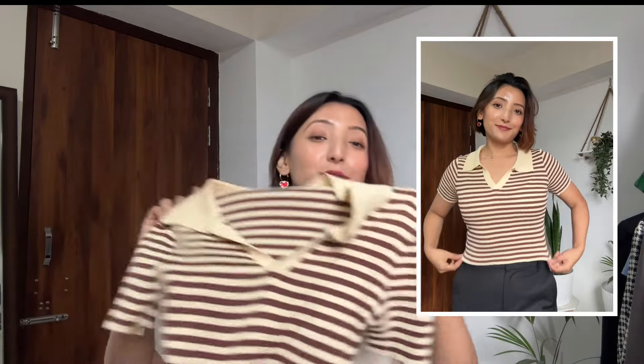Moving to the next item — this top is something basic you're going to need in your life. It's in a beige and brown color with a stripe pattern, and it's a viscose rayon material — the material is so good. The interesting part is that this is from the kids section, so I'm in size 14–15 years. If you normally wear small or even medium, you can go for it — it is stretchable. It cost me 569 rupees, which is a good deal.